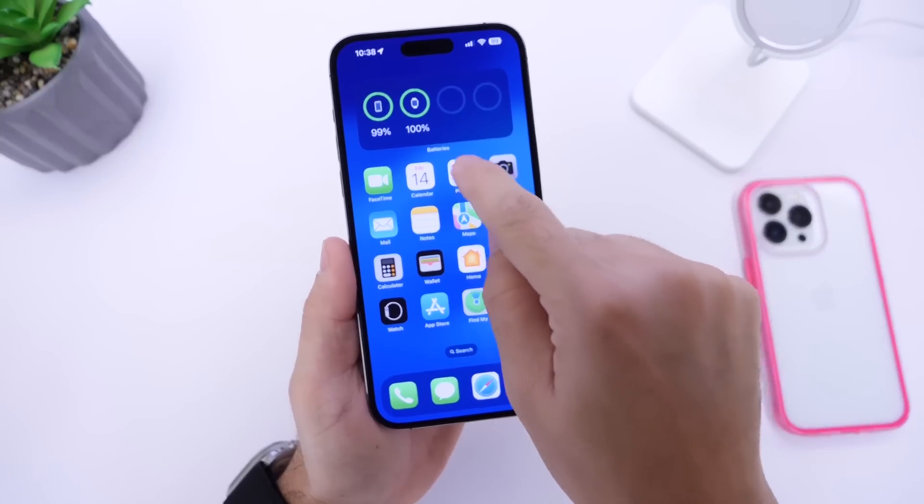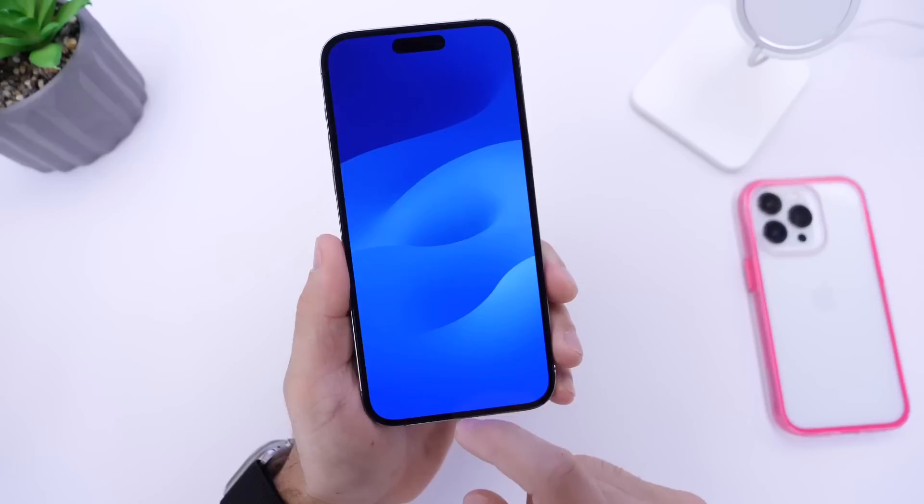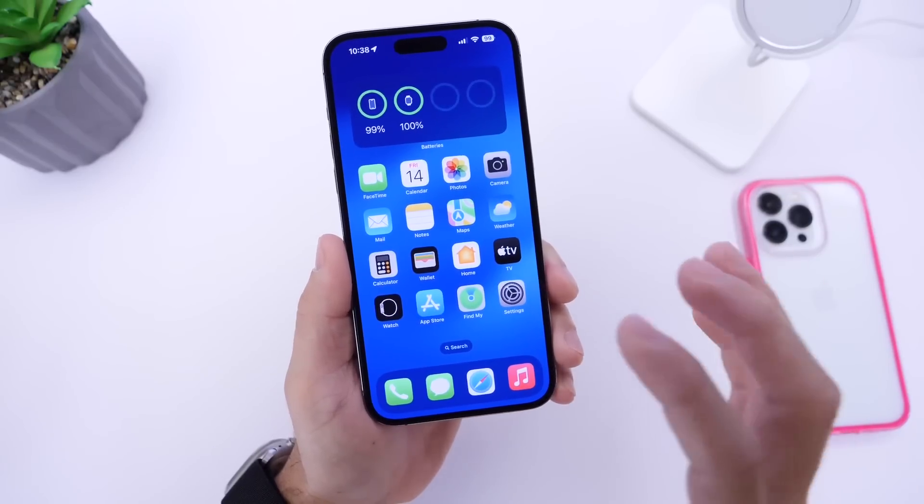If you want to download the wallpaper I'm rocking on my iPhone right now, links will be in the description down below. This is the CarPlay version of the iOS 17 wallpaper in dark blue.